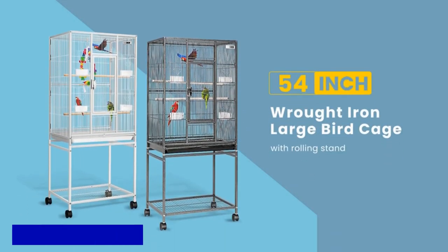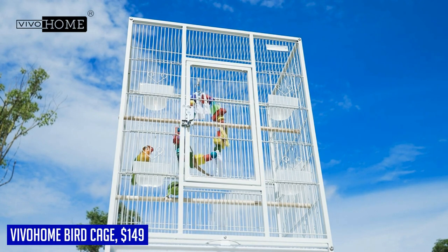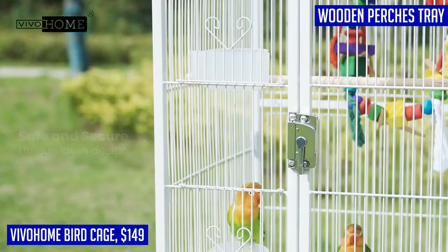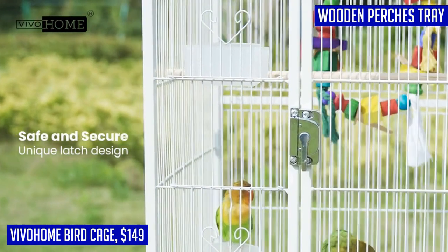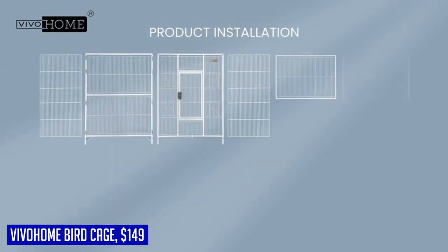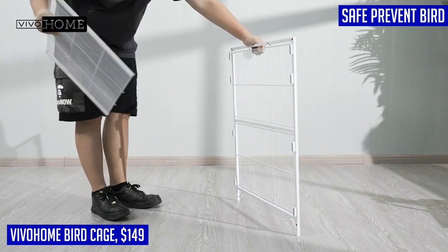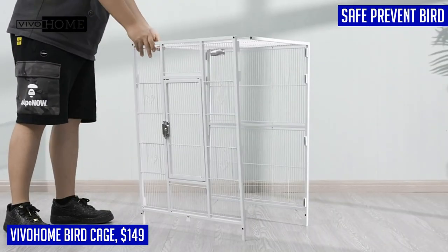If you're looking for a spacious and well-designed bird cage, the Vivahome 54-inch Wrought Iron Large Bird Flight Cage is an excellent choice. Made with a sturdy metal frame, this cage is built to last and provides a healthy and safe living environment for your birds. The corrosion-resistant hammer pattern paint adds both beauty and durability to the cage.